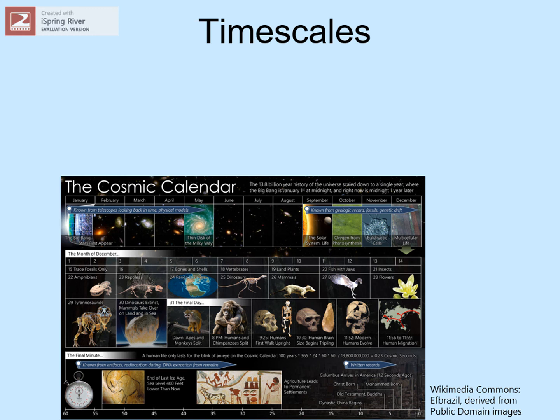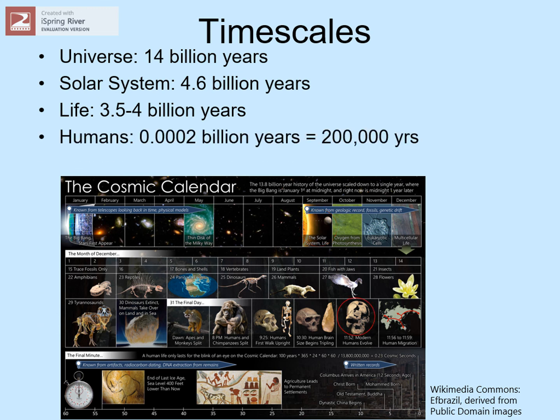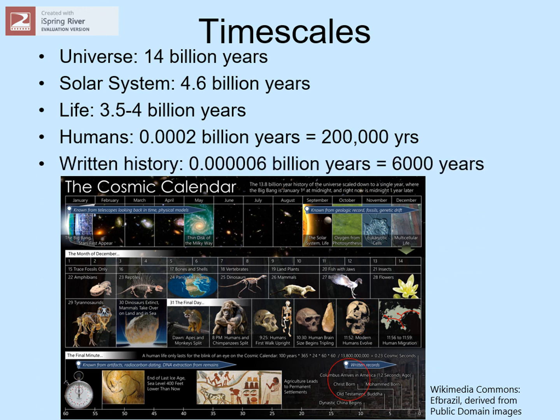Let's finish up with a look at time scales. The time since the Big Bang — effectively the age of the universe — is almost 14 billion years. Our Sun is not a first-generation star; it formed from the debris of previous stars, so it started more than 9 billion years after the Big Bang, or about 4.6 billion years ago. Life on our planet started fairly soon after the planet itself formed, certainly by 3.5 billion years ago, but probably even earlier. Humans have been on the planet for around 200,000 years, or 0.0002 billion years. We've had writing for just 6,000 years — everyone whose name you've ever heard of lived in just that short period of time.